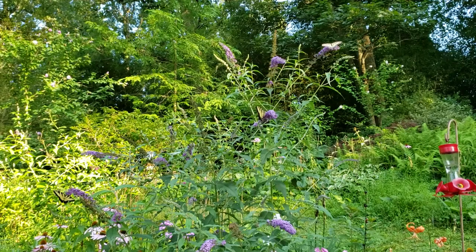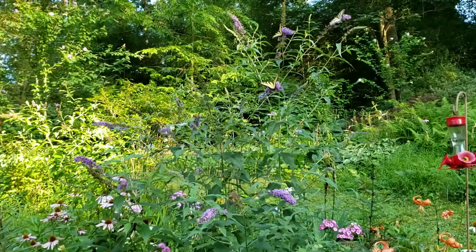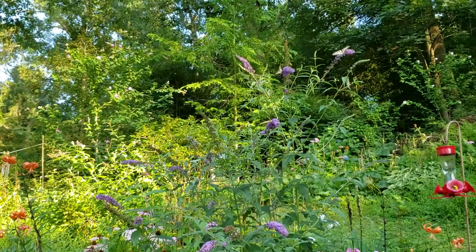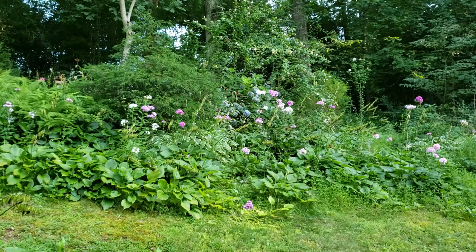In the last yard tour video I shot, I was saying how the butterfly bush and the phlox were just opening up. While we were at peak flower at that point — and are certainly past it now — we hadn't really got to the point where the butterflies were here yet. So now I'm happy to say we've got lots of butterflies flying around in the yard again.